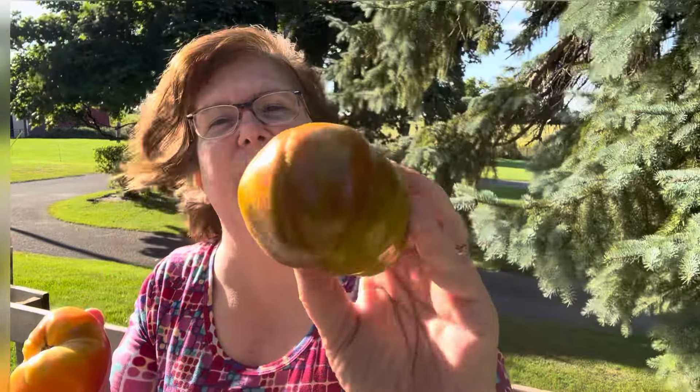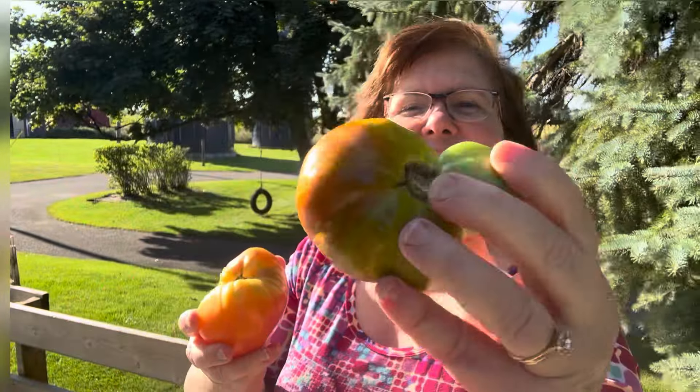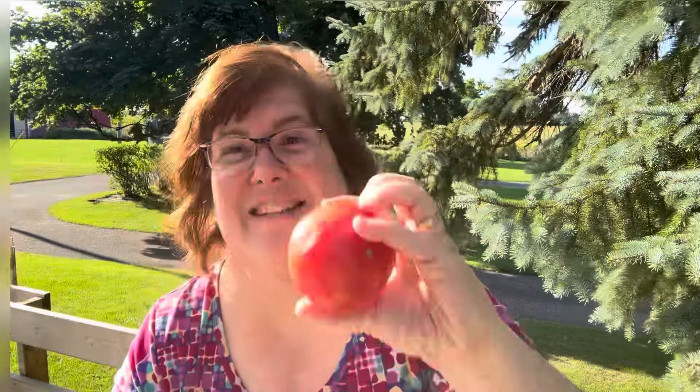Now to the tomatoes. Here's a heart-shaped one. This is that Russian one. Oh and here's another zebra — see the color. Three tomatoes and then another slicing tomato, perfect for BLTs and salads.